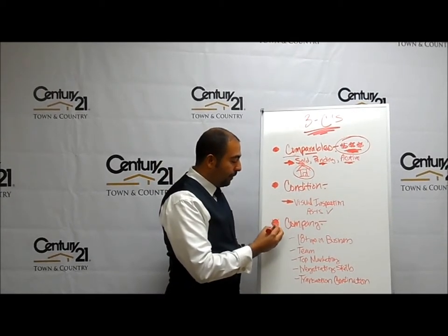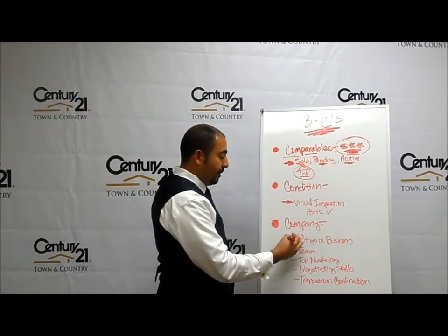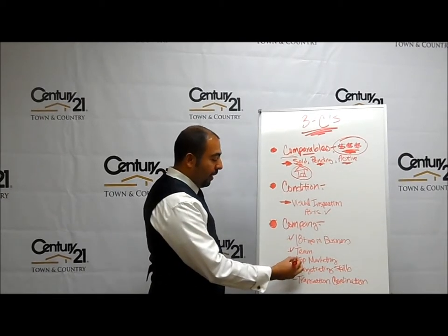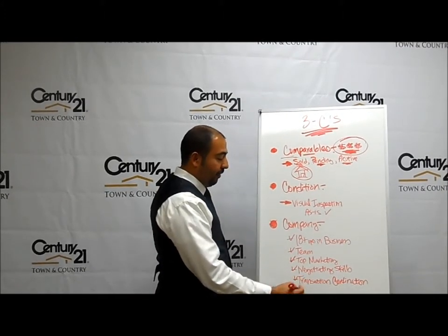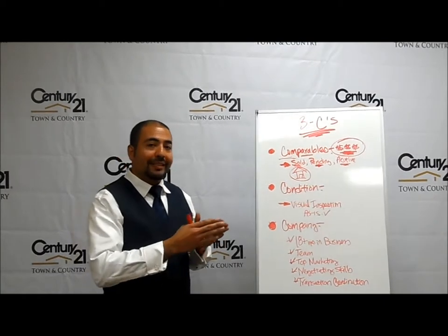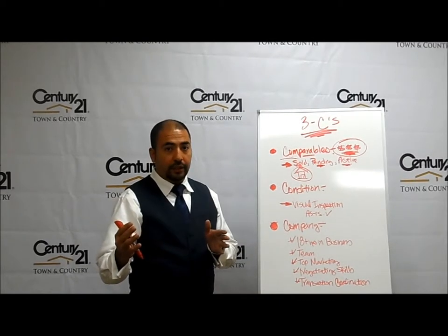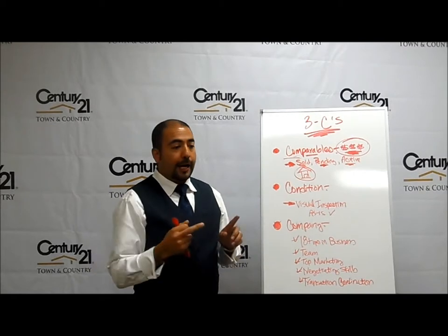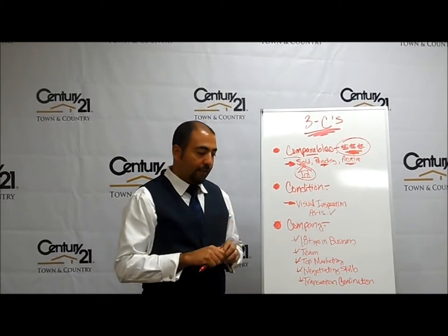The third thing is company. There are a lot of companies out there, but what I want to tell you about ours is we've been in the business 18-plus years. We do have a team. We offer top marketing. We have the negotiating skills because we've been assisting hundreds of families, as well as the transaction coordination that will keep you in communication throughout the entire process — from the time we list the house until we go pending and closing. So we keep everybody involved in the communication: buyer, seller, escrow, title, lender, appraiser — everyone that is part of this transaction.